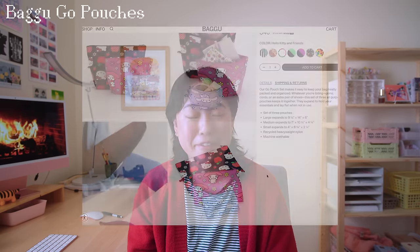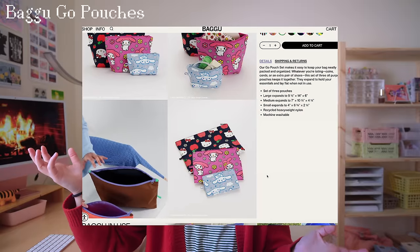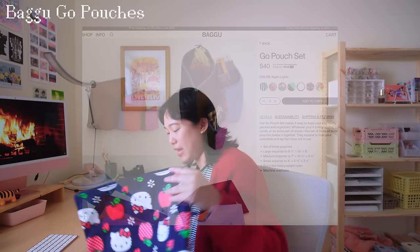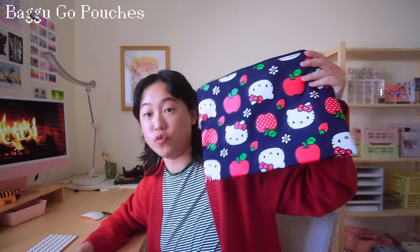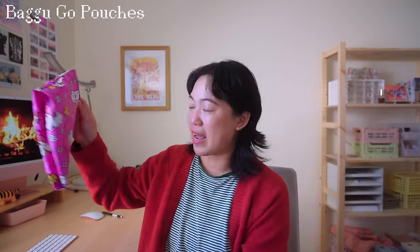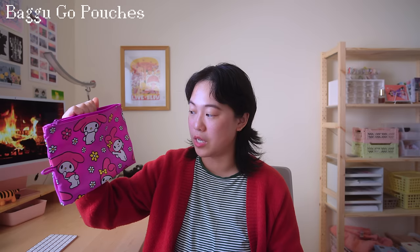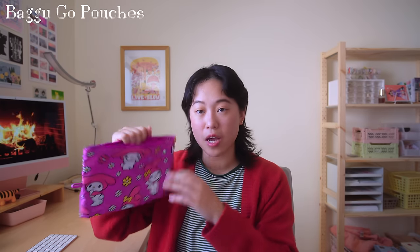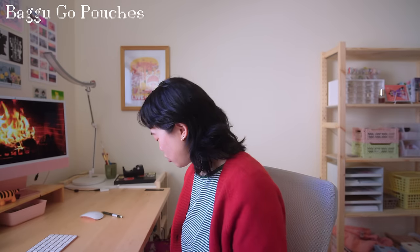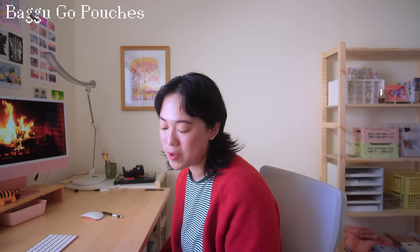Another thing I want to talk about is the Baggu Go pouches. I recently received these as a gift — before, I had all my stuff loose and jumbling around in my bags, and now everything's nicely organized. The big one I use for notebooks and I've even been able to put my iPad in there. The smaller one I use for tech and camera stuff. These pouches are very useful and they come in so many fun foam patterns. I would highly recommend checking out the Baggu Go pouches.